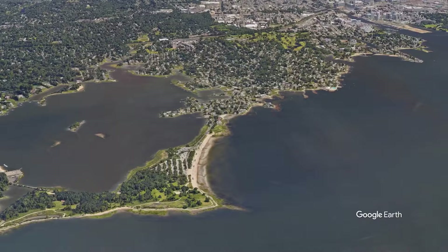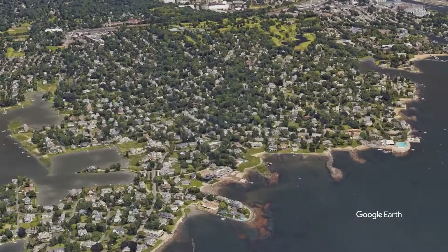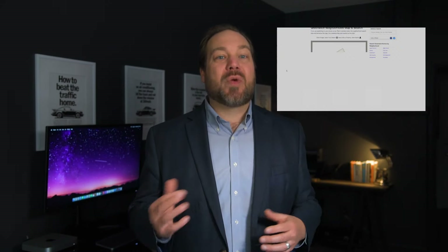My name is Charlie Vinci. I'm a Greenwich realtor, and my realty team and I specialize in helping buyers relocate to the area. First, we're going to explore the neighborhood of Old Greenwich. Let me show you why you might want to move here and a few reasons why you might not. Along the way, I'm going to use our Greenwich neighborhood map. If you'd like to follow along, you can grab yourself a copy by going to the link on the screen.